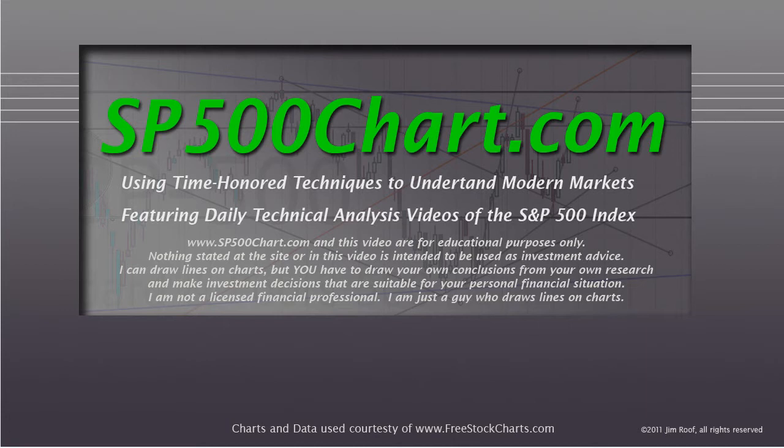I just want to remind you that SP500Chart.com and this video are for educational purposes only. Nothing stated at the site or in this video is intended to be used as investment advice. I can draw lines on charts, but you have to draw your own conclusions from your own due diligence and research to make investment decisions suitable for your personal financial situation. I'm not a licensed financial professional — I'm just a guy who draws lines on charts.